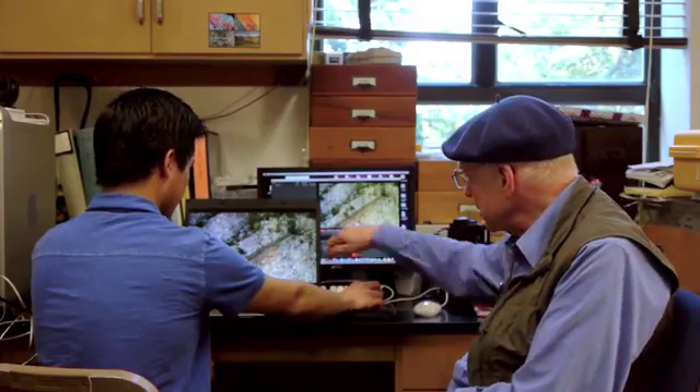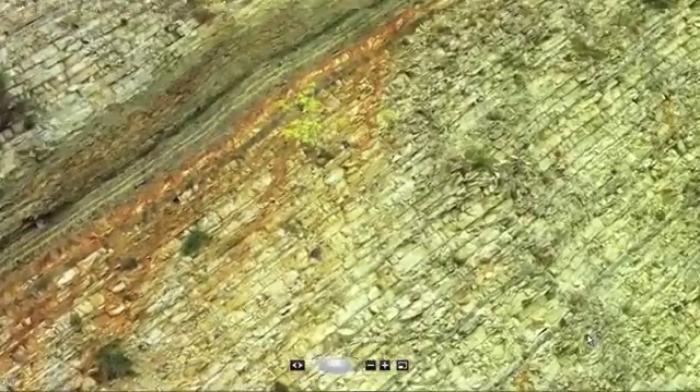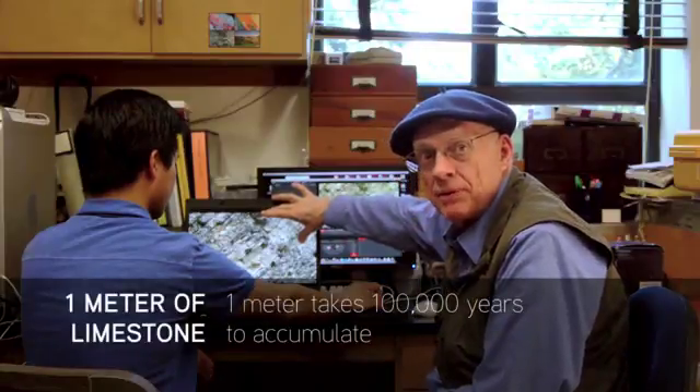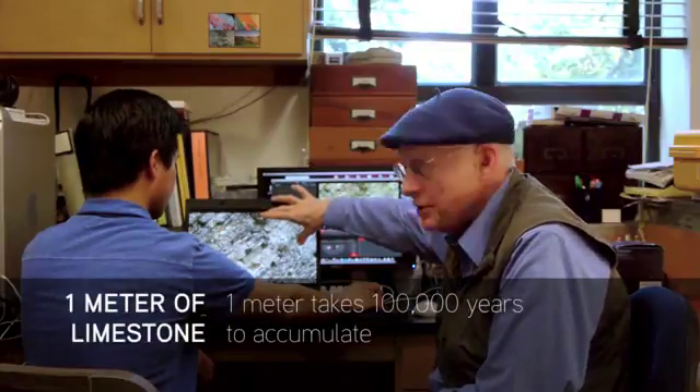If you were to zoom in here someplace — and he can zoom in almost indefinitely — you see each one of these is a bed coming along, and it was deposited during a certain interval of time. It takes about 10 meters per million years, so one meter is 100,000 years. That represents about 100,000 years of Earth history.